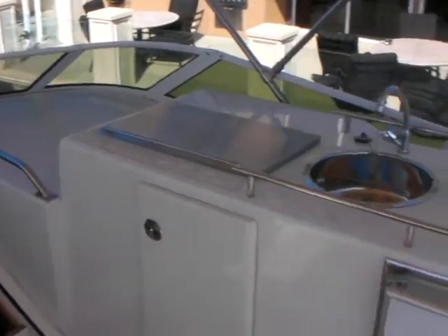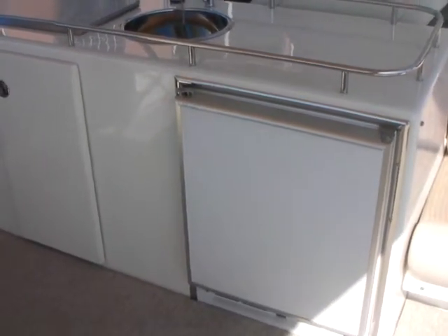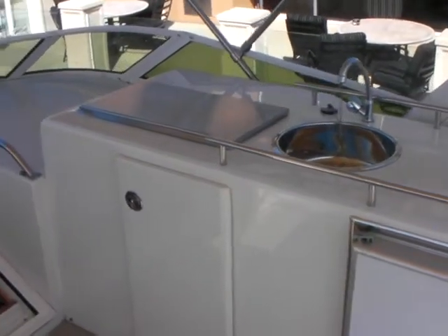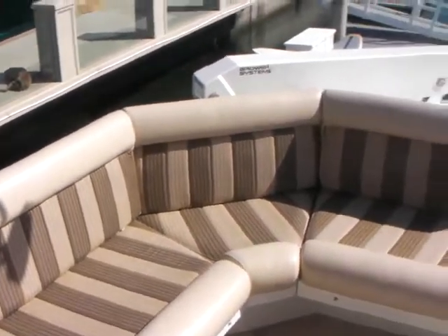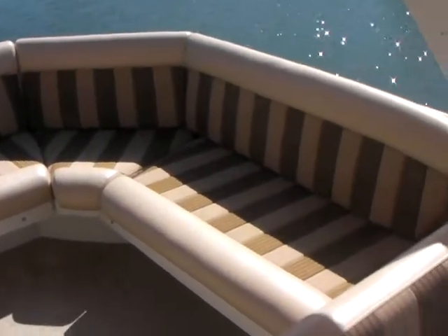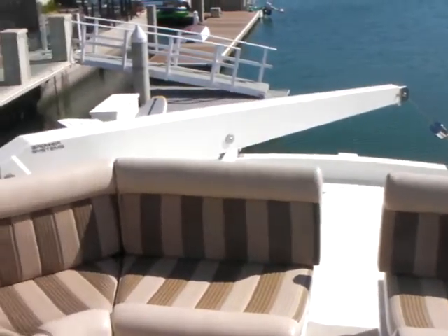On the starboard side we have a nice little wet bar with a freezer, fridge, and barbecue. We've also got great wraparound seating and a Brower system davit.